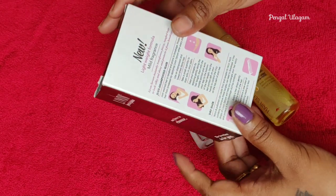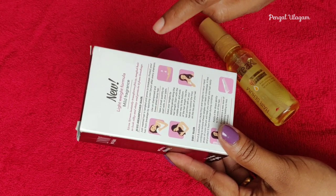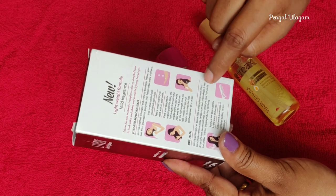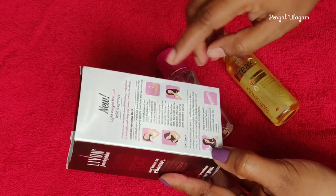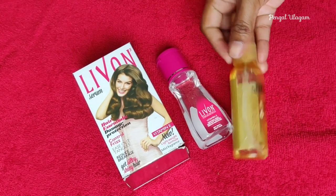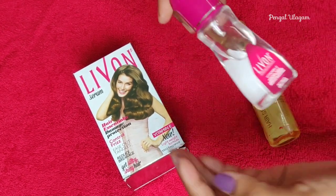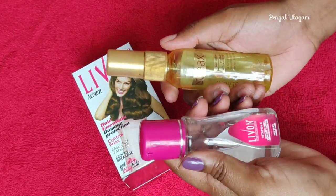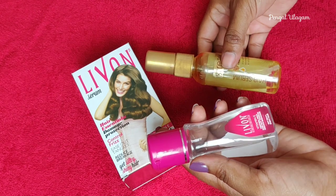How do you use the Live On serum? The instructions are mentioned on the back of the bottle or packaging. Use it after shampoo. If you shampoo every 2 days and have free hair, then use the hair serum. Apply it to the middle portion of the hair down to the bottom, and avoid applying it to the scalp.